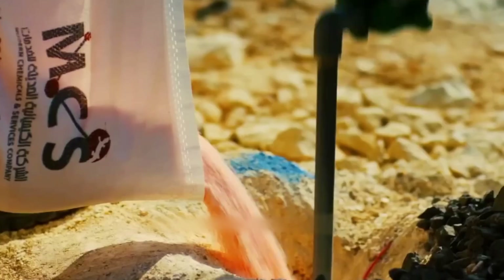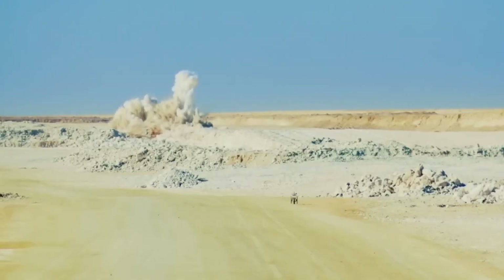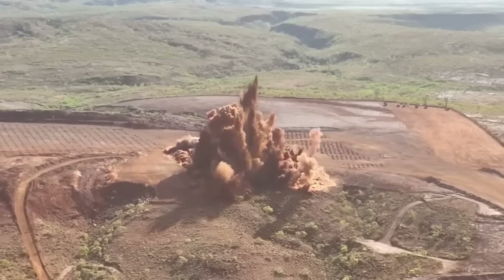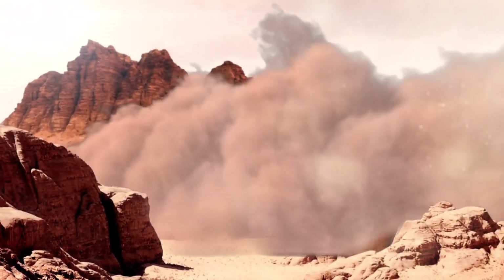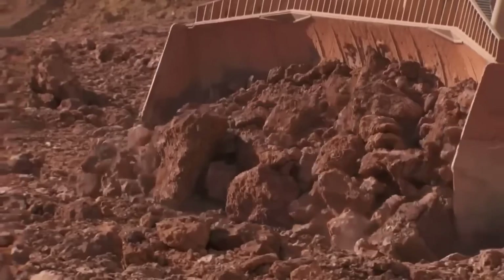First, they drill holes 30 feet deep into solid rock, then pack each hole with 700 to 900 tons of ammonium nitrate — the same explosive used to demolish skyscrapers. One explosion clears five acres of land and releases up to 100,000 tons of ore. The blast is so powerful it can be felt 10 miles away, and the dust cloud can be seen from space.